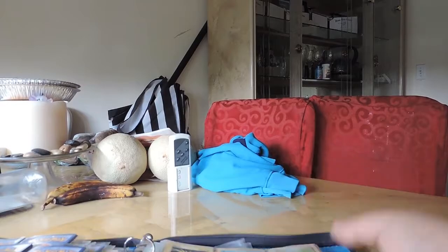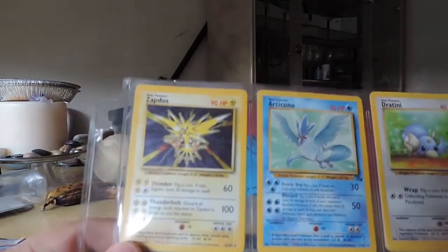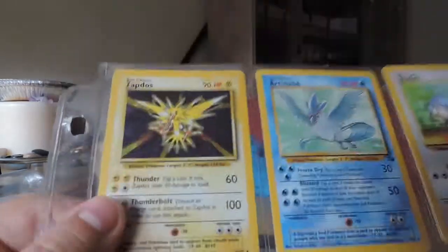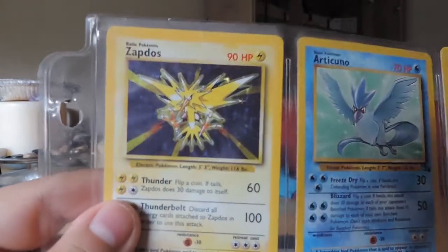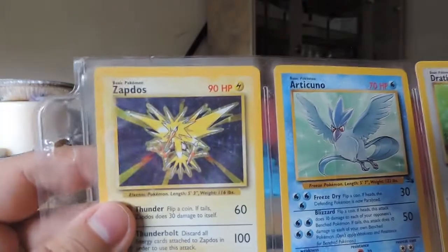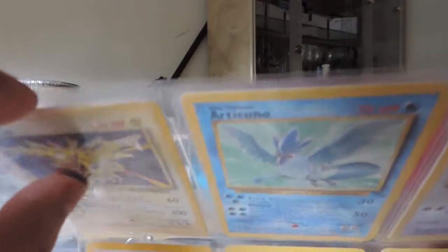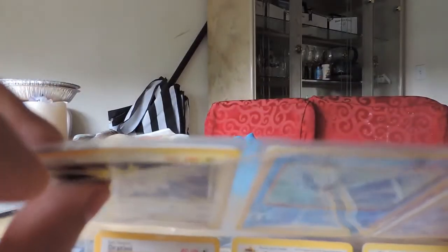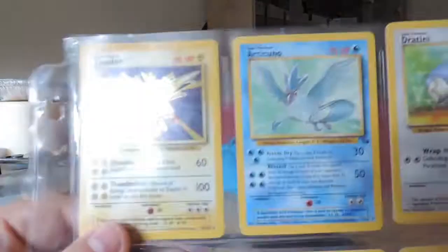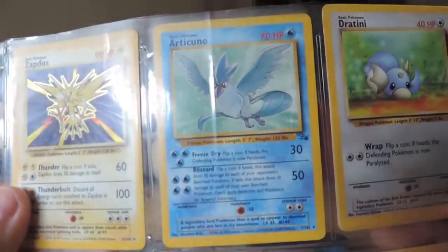I guess these are near the end — the rarer type Pokemon. We got a hollow Zapdos. Let me shake it back and forth so you can kind of see the hollow. These are really old — I notice how dirty they are. Hollow Zapdos, and it's bent as shit now that I'm looking at it. We got an Articuno, but no Moltres. No Moltres. We have an Articuno.